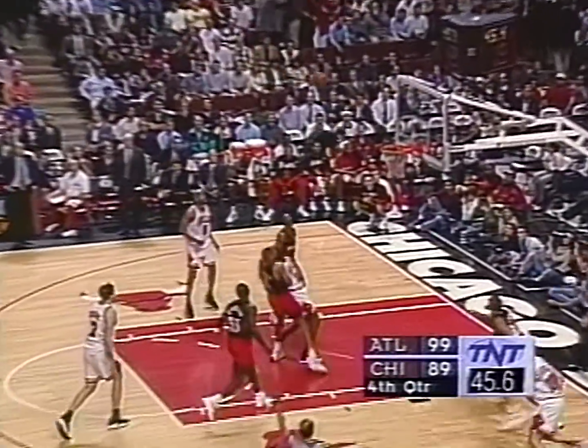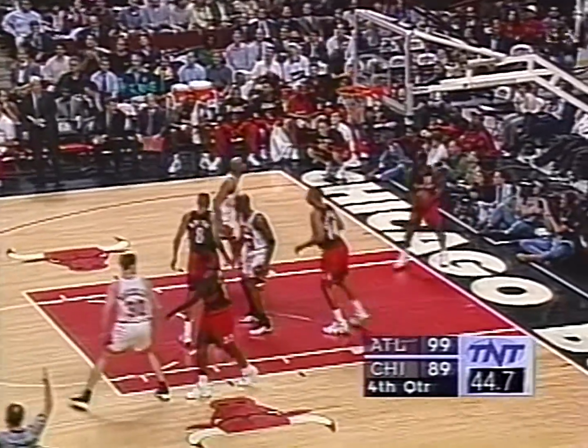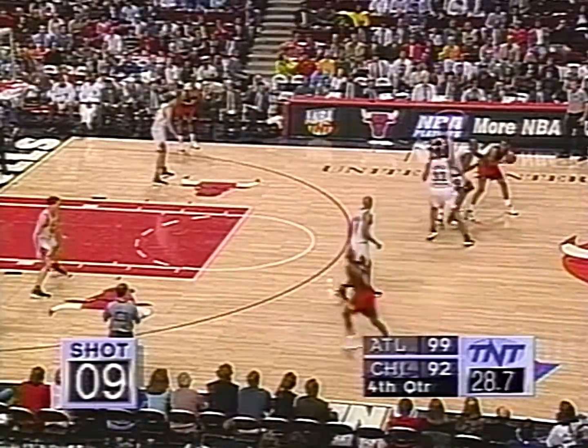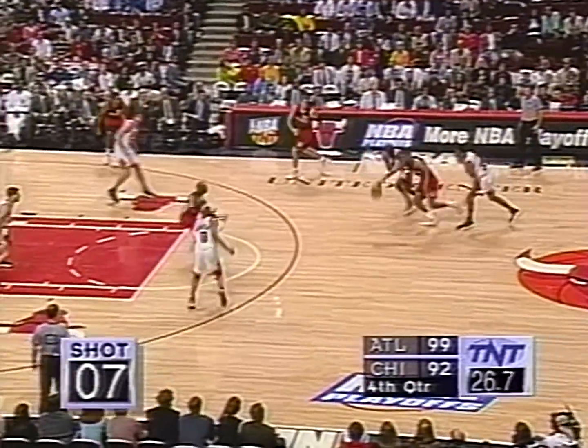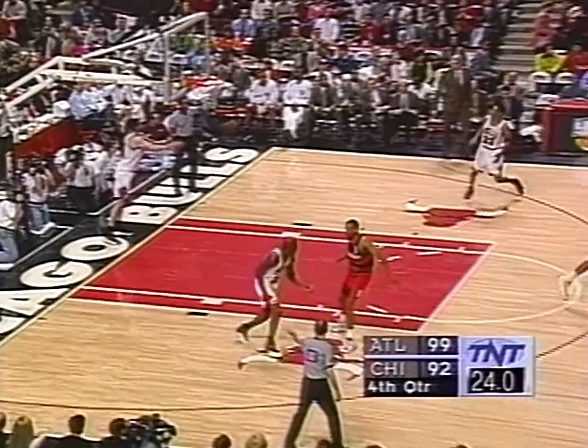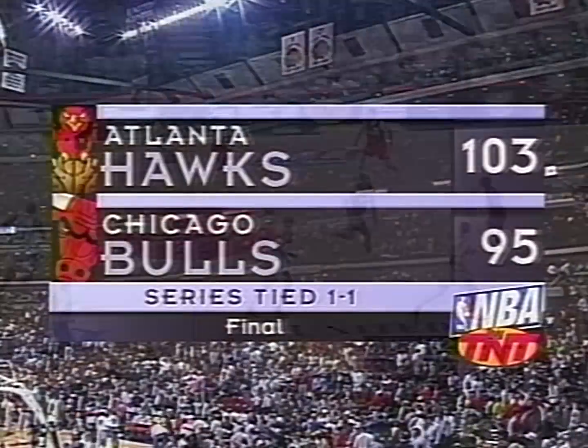Ten-point lead, Pippen hits the three and it's now a 7-point game. Under 30 seconds to go and 5 on the shot clock. Steve Smith with a runner — and that may do it for the Atlanta Hawks. They're up by nine.